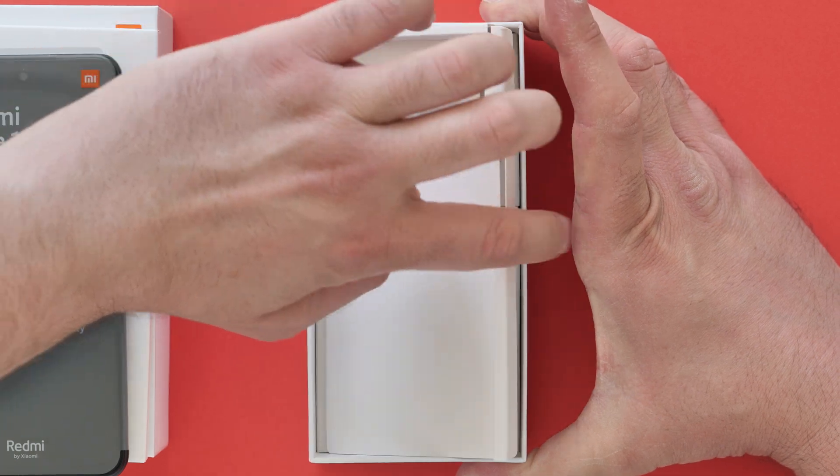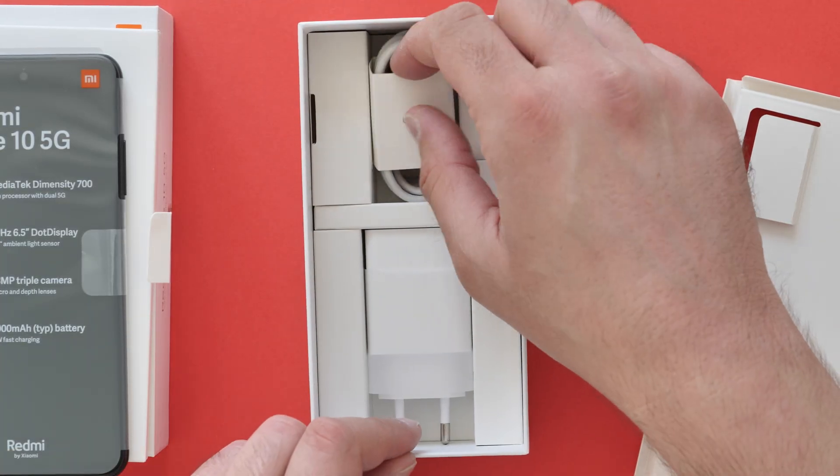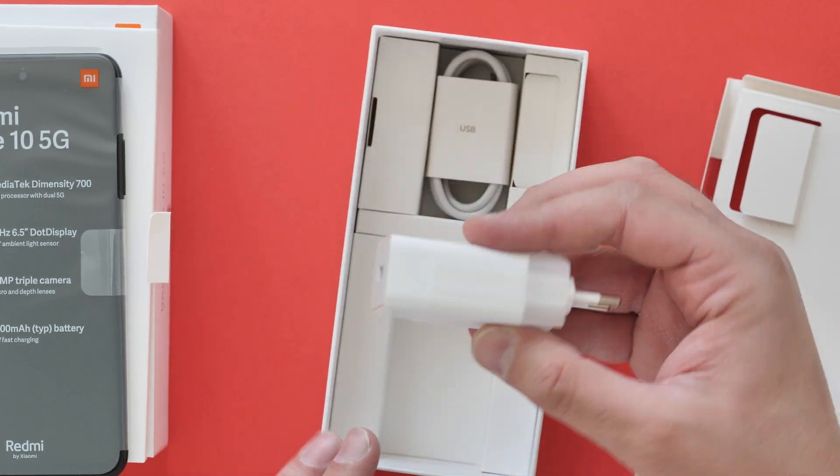And in the box, we get a Type-C charging cable and a charging block. This is 18W fast charging.